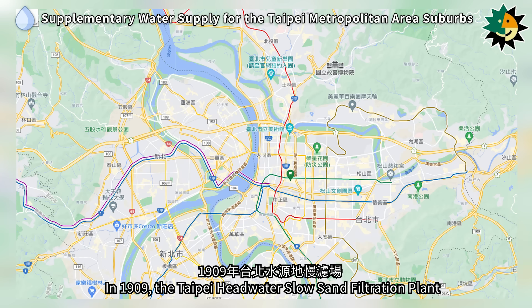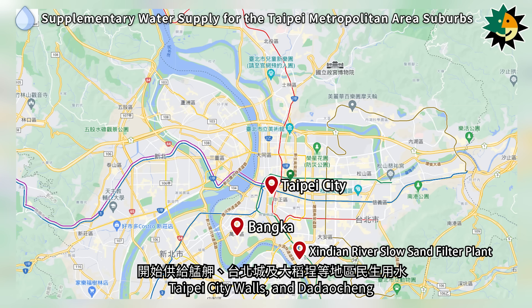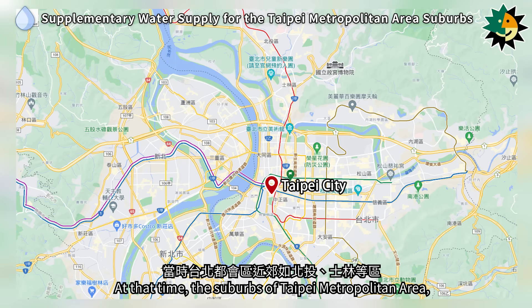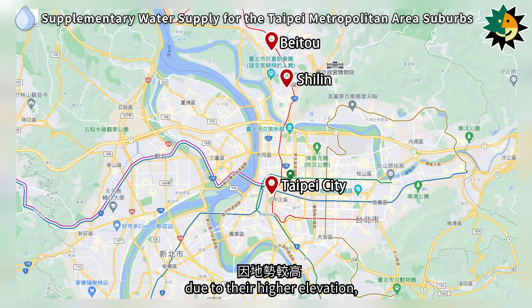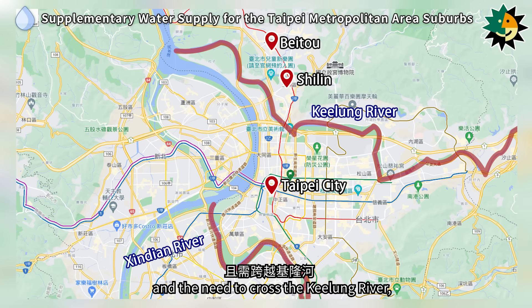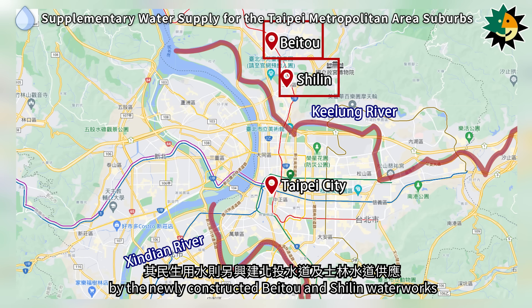In 1909, the Taipei Headwater Slow Sand Filtration Plant began supplying water for domestic use to areas such as Bangka, Taipei City Walls, and Dadojing. The suburbs of Taipei, such as Beito and Shirlin, due to their higher elevation, distance from the Shindian River, and the need to cross the Keelung River, had their domestic water supply provided by the newly constructed Beito and Shirlin Waterworks.